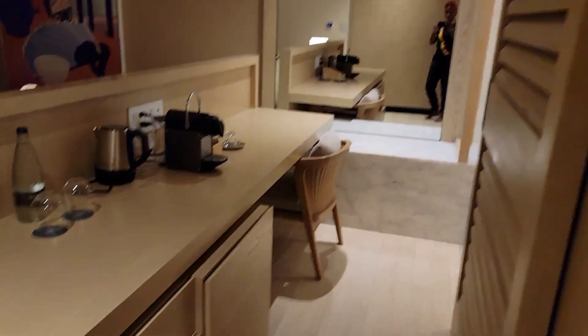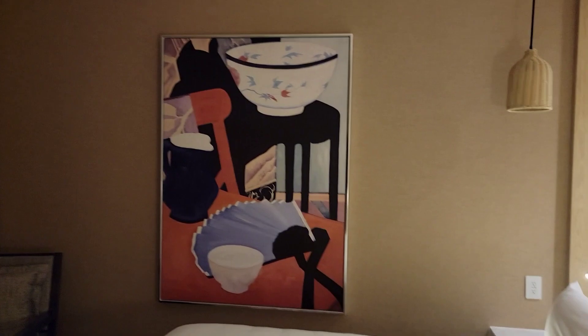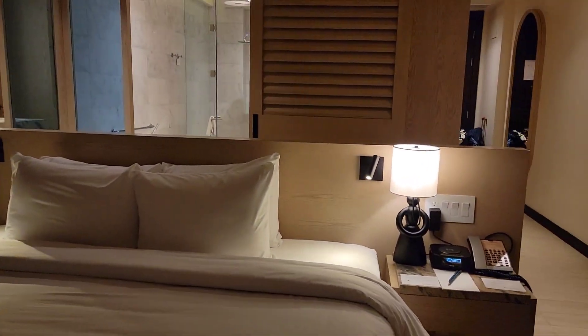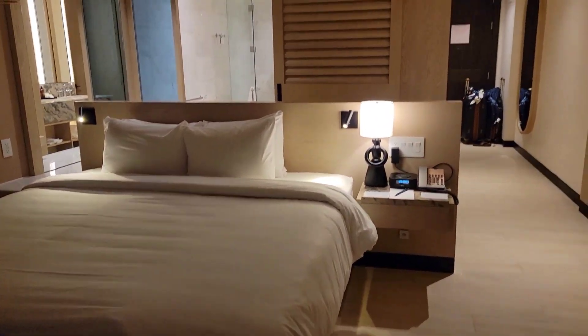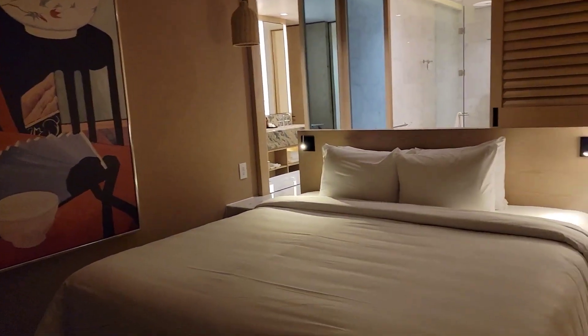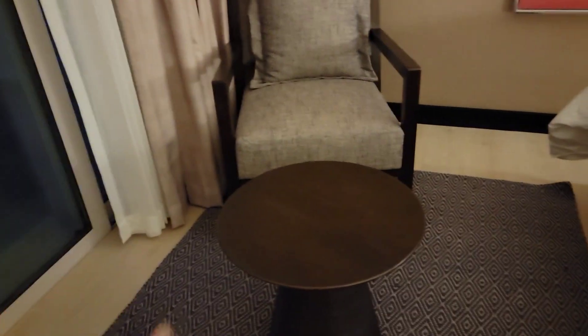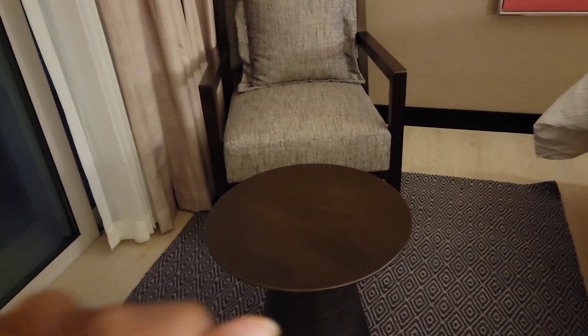Let's go into the bedroom. There is a flat screen TV, some artwork — let me give you the view. This is the view, and the door faces this way. There is a chair and a little table where you can put stuff.